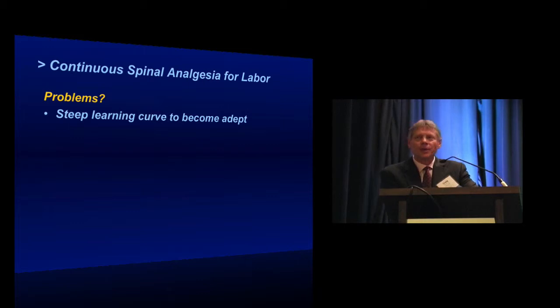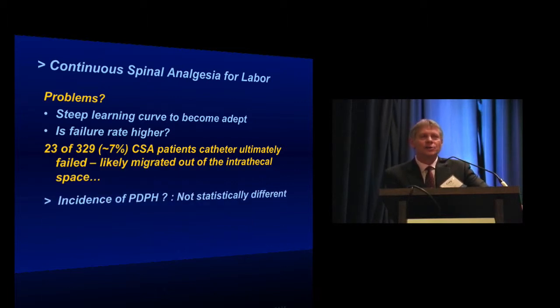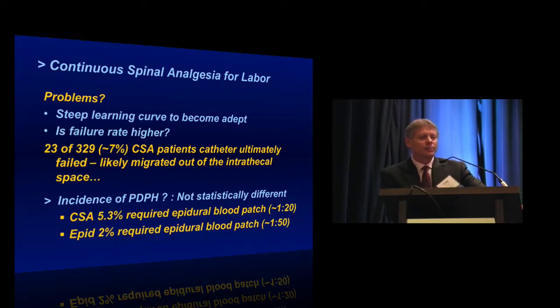Problems noted in this study: with these very small catheters, it takes a little while to become adept at placing and managing them. There was a question that the failure rate might be higher than with standard epidural catheters, but this is probably not out of line with reported failure rates for standard epidural analgesia. The incidence of post-dural puncture headache — which everyone focuses on — was actually not statistically different between groups. About 5% of the spinal patients required a blood patch compared to 2% of the epidural patients. Not statistically different, but I think there probably is a real difference — we just didn't enroll enough patients to reach statistical significance.